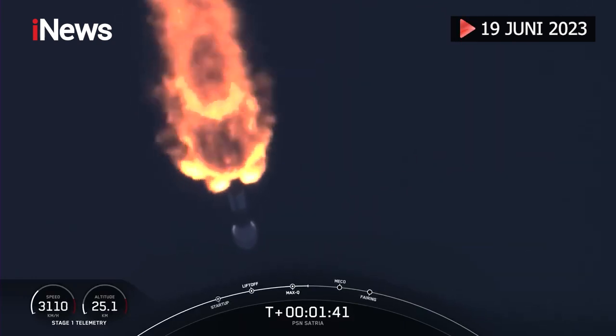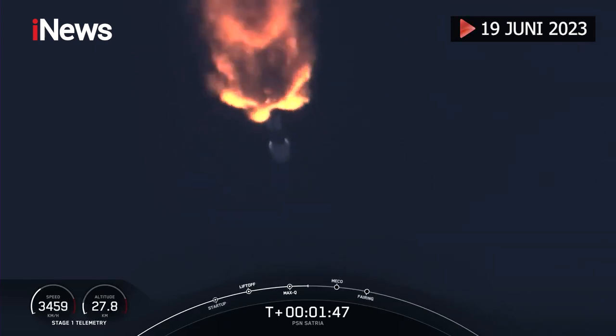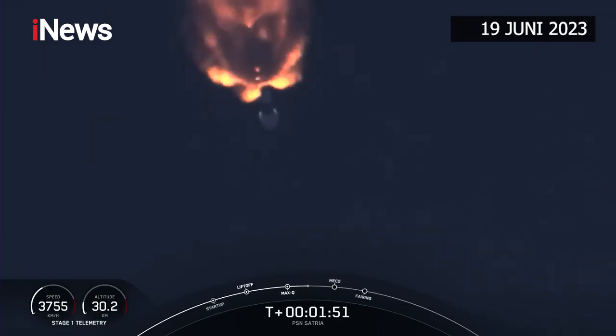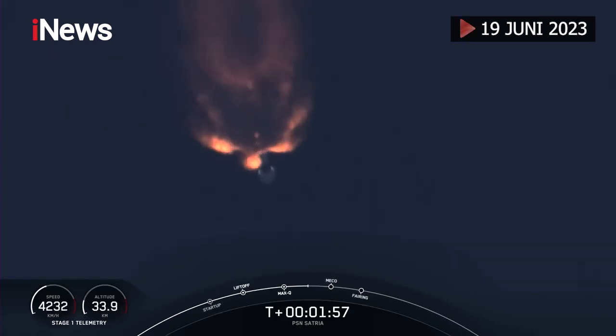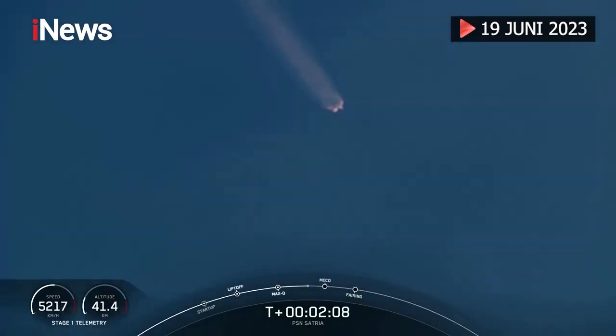That's where the first stage booster will separate from the second stage. Right after stage SEP, the first stage will start its journey back to Earth, targeting a landing on our drone ship, A Shortfall of Gravitas, which is currently stationed in the Atlantic Ocean, about 680 kilometers downrange. Meanwhile, stage two will continue on its journey to space with the third event, second engine start one, or SES-1, where the single MVAC engine will ignite to propel the second stage along with the PSN-Satria payload to orbit.